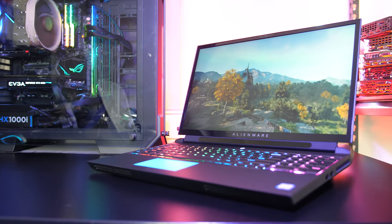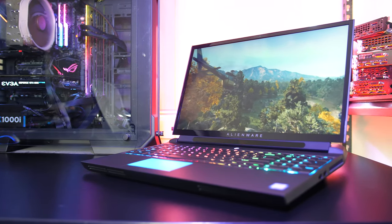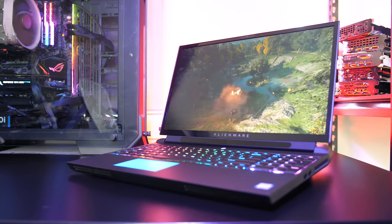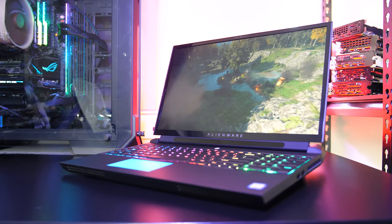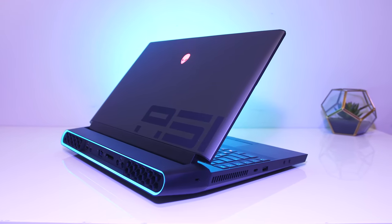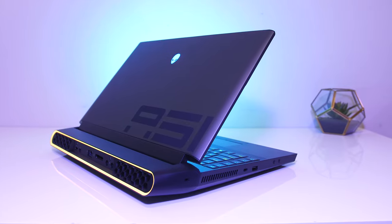The Alienware 51M gaming laptop is packing some serious power, including an 8-core desktop CPU, the i9-9900K and Nvidia RTX 2080 graphics, so let's find out just how well this beast smashes games at 4K, 1440p and 1080p resolutions.